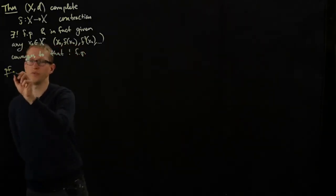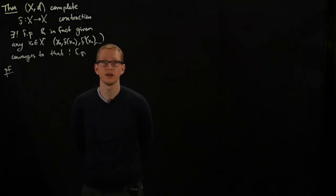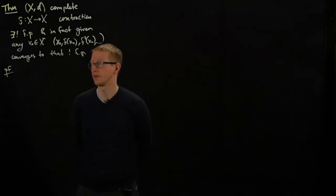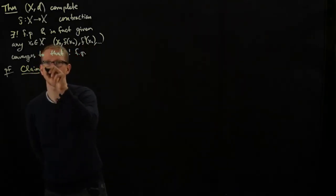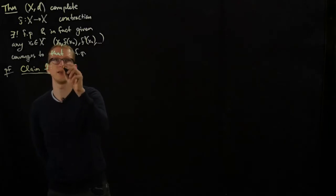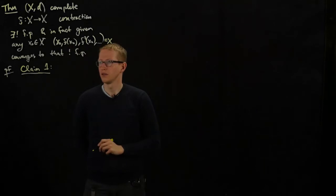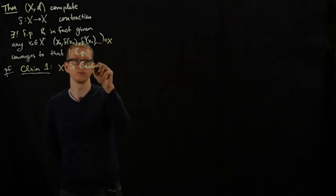We're going to actually give the full proof of this theorem, which is not too complicated, and illustrates a lot of nice tricks that could be potentially useful in future applications. The first claim is that — let me call this sequence x — x is a Cauchy sequence.